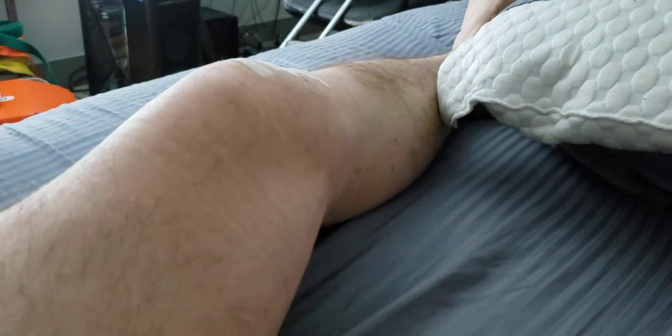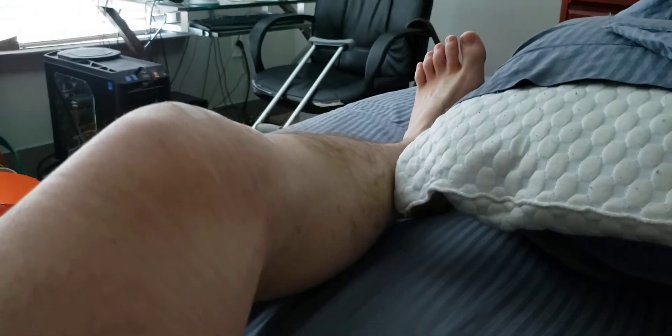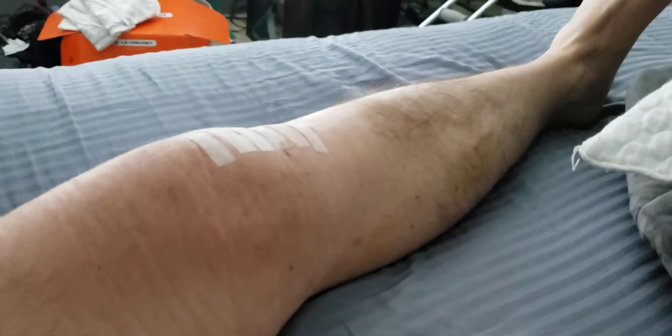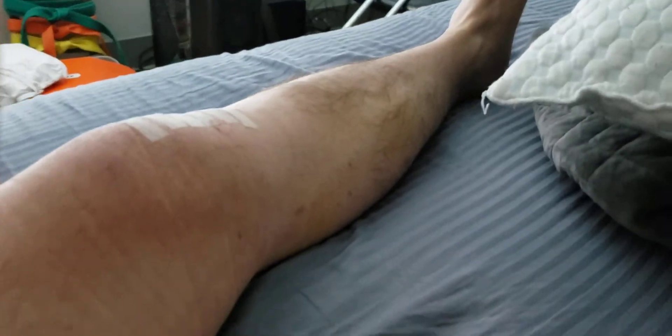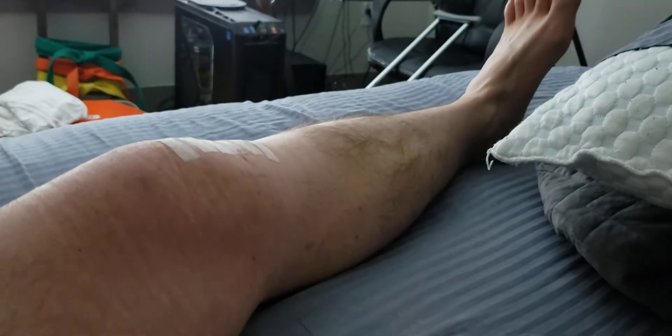I'm going to wrap it back up, grab my crutch over there, and start my day. Also, I can more readily push into extension here. It's still not like my other leg, because my full extension is past straight — I hyperextend a little bit naturally. So that's going to take some time to get back.